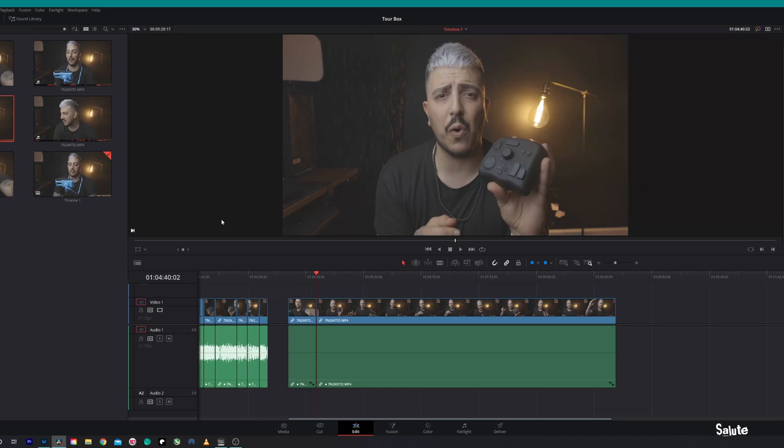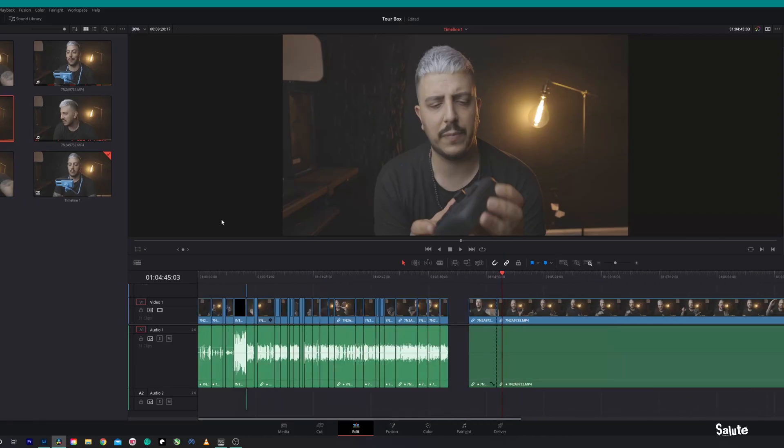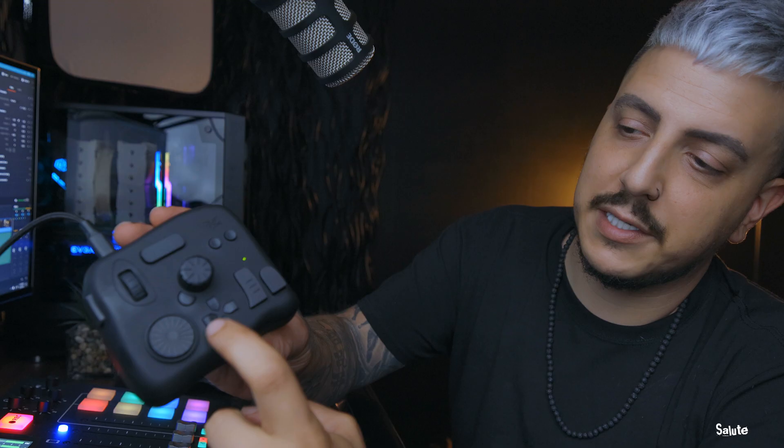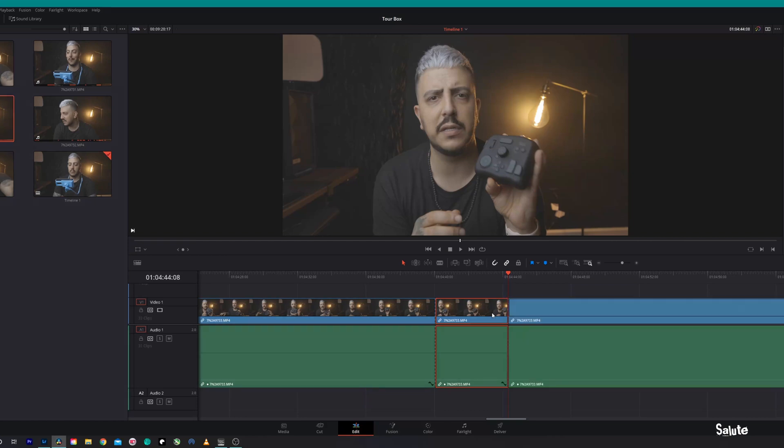We'll open up DaVinci Resolve. First thing — hit the button we assigned the razor to, and boom, it does its cut. This little wheel right here scrolls the timeline. I assigned this other wheel to zoom in and out of the timeline. We'll do another cut. This back button — that looks like a video game pad — I assigned to undo when I hit back, and redo when I hit forward. So I can undo that cut I just made, and if I want to keep it, boom, pop it right back in.